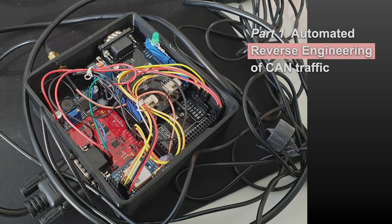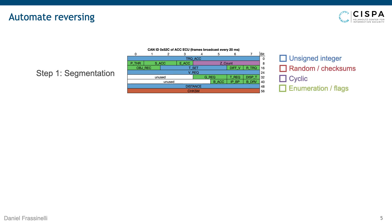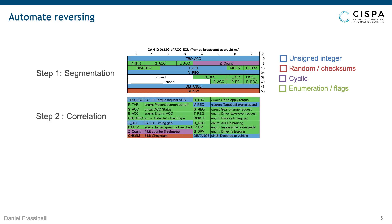Now to the first part of our talk: the automated reverse engineering of CAN traffic. We need reverse engineering because although CAN is a public standard, the payload that various ECUs transmit is intellectual property. If you log a CAN frame and try to analyze it, you will just see bits with no idea how to interpret the fields. Our goal was to first apply segmentation to determine the boundaries and types of value fields within a frame, then apply a correlation step to determine how these fields relate to each other — and to do this without any prior knowledge about the vehicle.